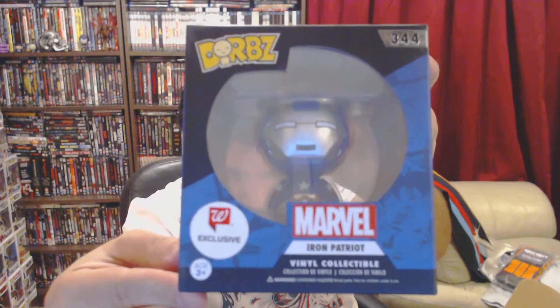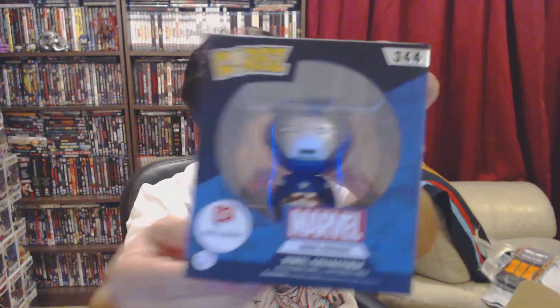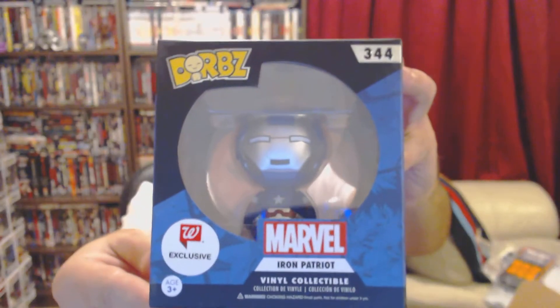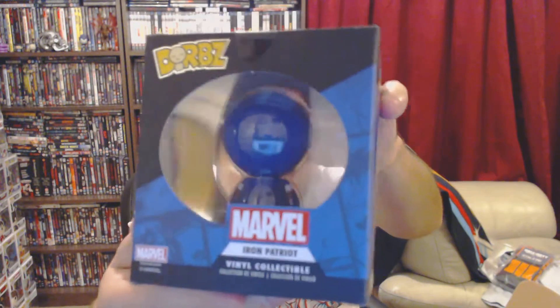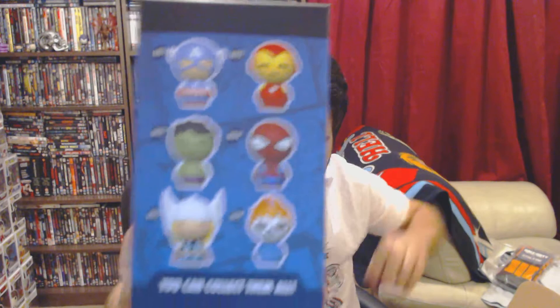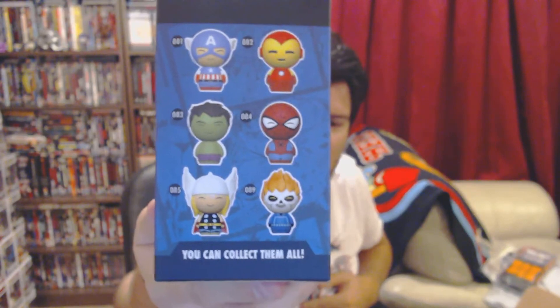This is a Dorb, which is a Walgreens exclusive — pretty sure that W is a Walgreens sticker. I've seen these before but this is the first one I've actually seen in person. They can go for quite an amount. I don't really collect Dorbs; I do have a couple, mainly because they came in mystery boxes. So there's the Iron Patriot, and the other ones you can get are Captain America, Iron Man, Incredible Hulk, Spider-Man, and Ghost Rider — who would be one I really like. I've got three Dorbs now: this one, one from Game of Thrones, and one from Adventure Time, all from mystery boxes.